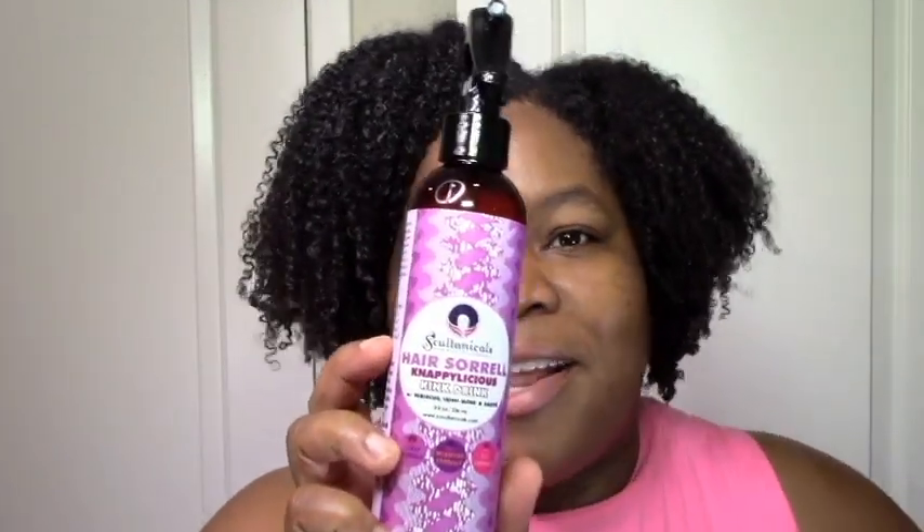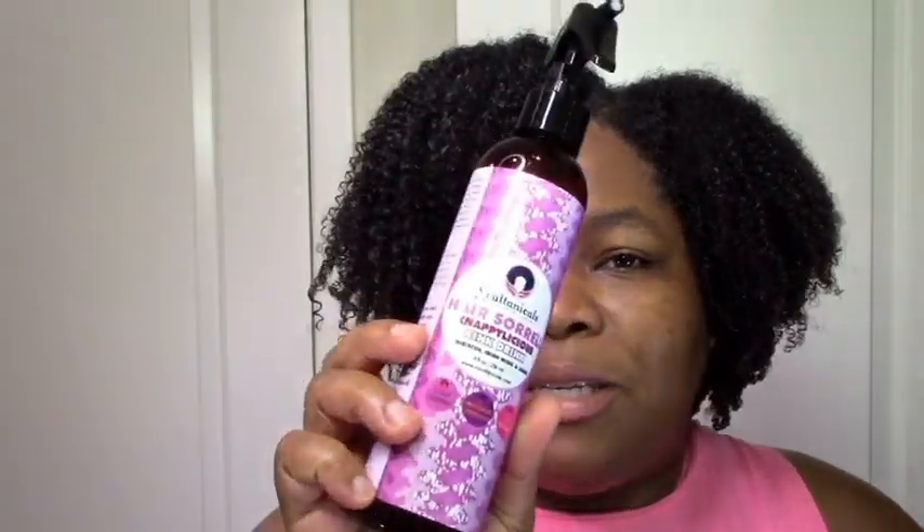I haven't added any spritzes, so I'm using the Soltanicals Hair Sorrel King Drink as my main spritz. I do have the Curls Lavish Moisture Spritz which I like, but the ingredients are not the best so I'm trying to get away from it. And the Jane Carter Leave-In Conditioner Spritz — I love this as well, but it also has polyquaternium which coats the hair, so I'm trying to get away from it too. The Hair Sorrel really plumps and revives my curls like nothing else. The Jane Carter really seals in the moisture and prevents frizz. The Soltanicals really hydrates my hair like nothing else. But since the Soltanicals is the cleanest one, that's the one I'm going to keep using.